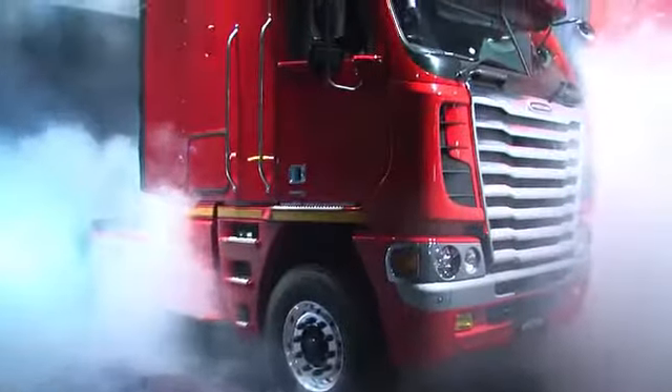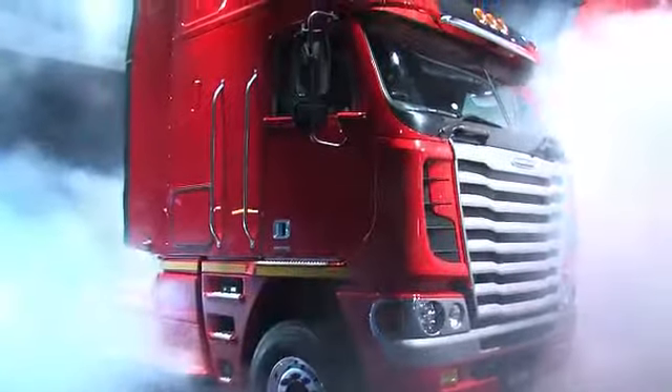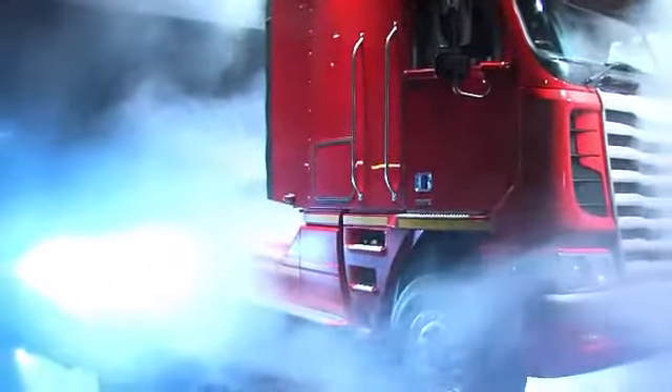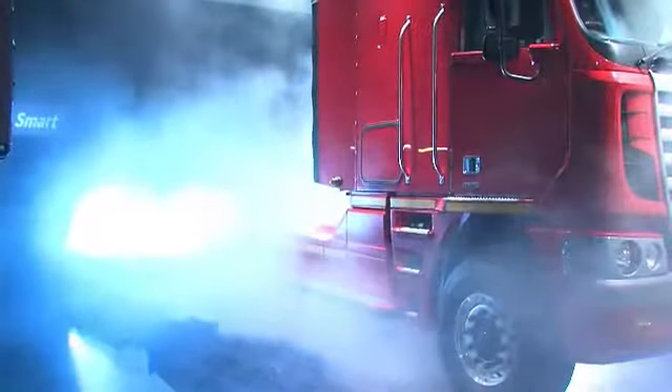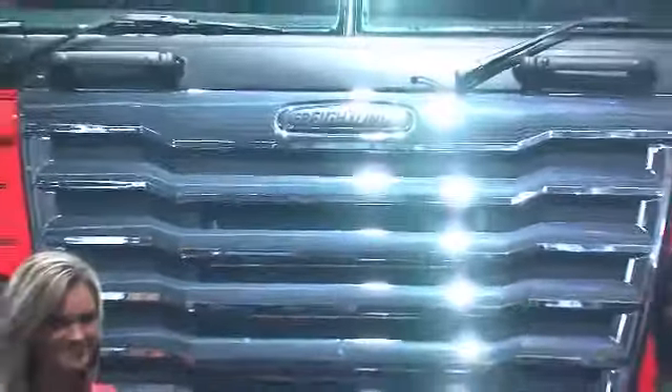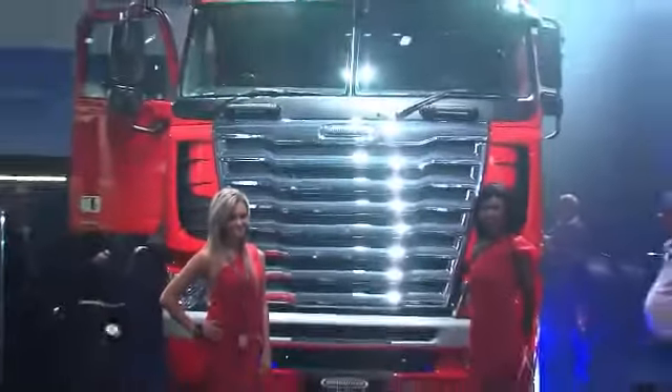This is the countdown to a liftoff that will take Argosy to an even higher level. So please fasten your seatbelts. Five, four, three, two, one. Ignition. Ladies and gentlemen, I give you the new generation Freightliner Argosy.